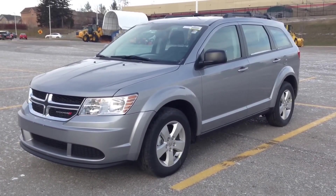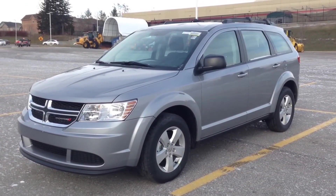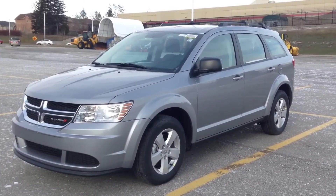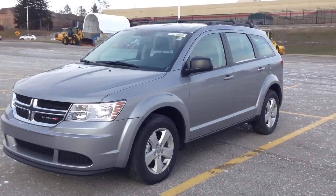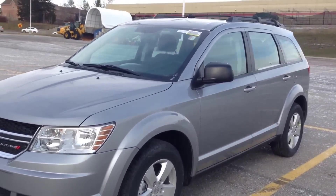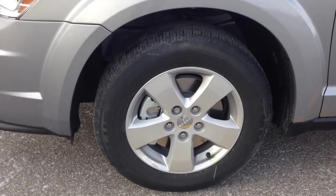Hey guys, I'm here at MacGyver Dodge Jeep in Newmarket, Ontario, right across the street from Upper Canada Mall. Today we're looking at a brand new 2015 Dodge Journey CVP, finished in billet metallic — a very nice silver.